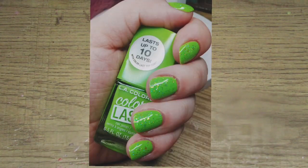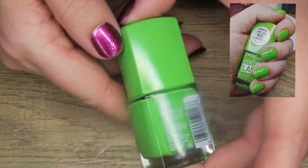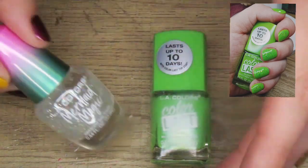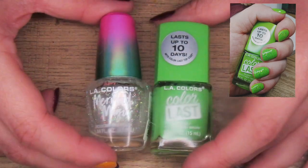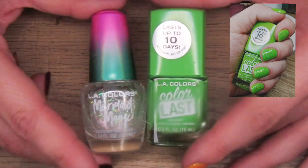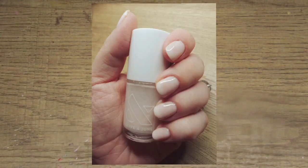The next thing I wore was this manicure here. This is LA Colors Energy, and on top of it I had LA Colors Crystals. I thought this was such a pretty spring look. I know I've talked about Easter grass a lot — like the shiny iridescent grass that you put in Easter baskets — and that's exactly what this look made me think of. It's a really cute combo.